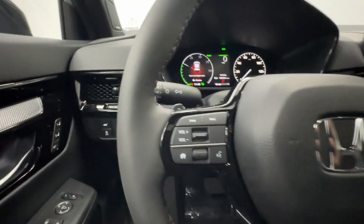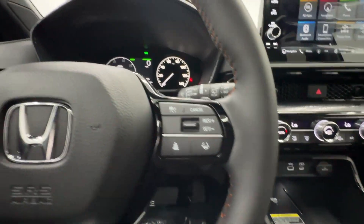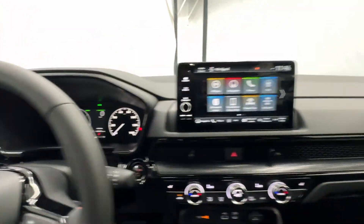Standout style blends beautifully with eco-friendly efficiency in this handsome CR-V Hybrid. See for yourself when you take it out for a test drive. Our professional staff